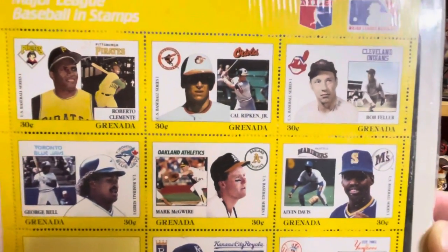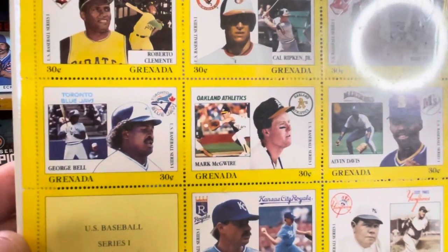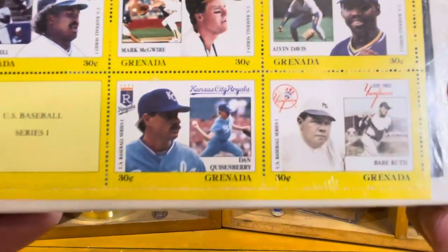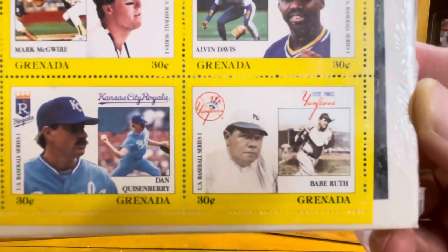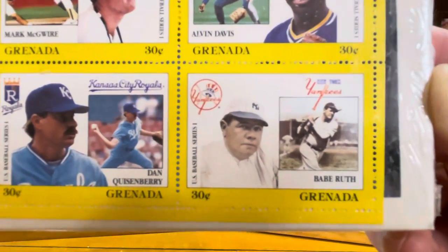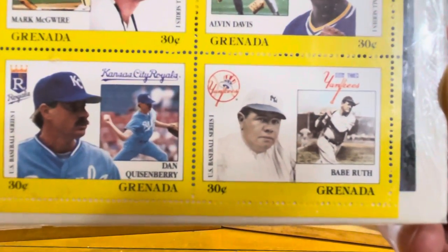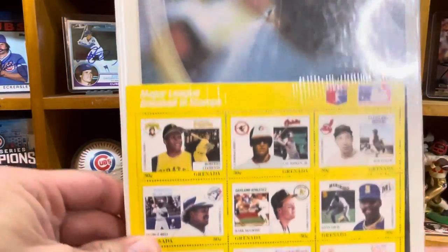Roberto Clemente, Cal Ripken Jr., Bob Feller, Alvin Davis, Mark McGwire, George Bell, Dan Quisenberry — and how about this guy in the corner? George Herman Ruth. Looks just awesome down there. And you can see a 30-cent stamp from Grenada. That's just one cool book.